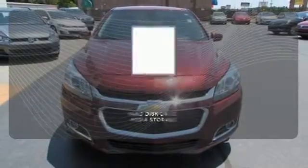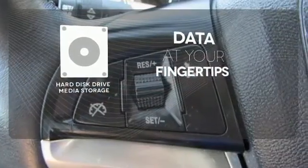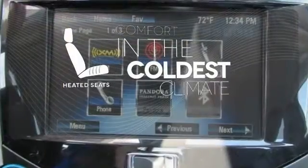Select the perfect temperature with the climate control. The hard disk drive media storage keeps pace with your entertainment and information demands. The heated seats keep you comfortable no matter how cold it is.